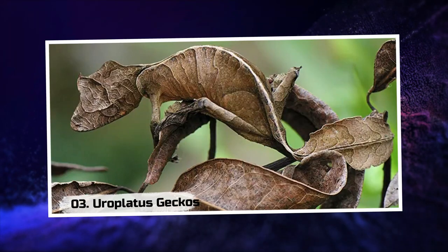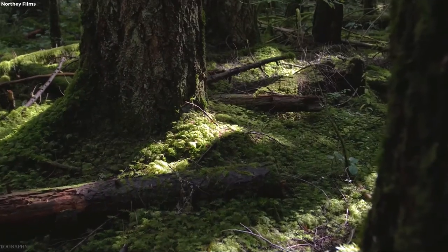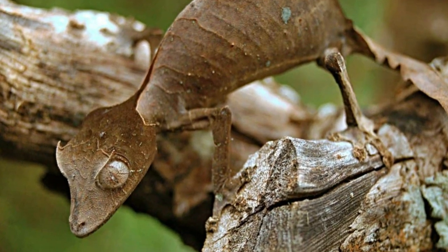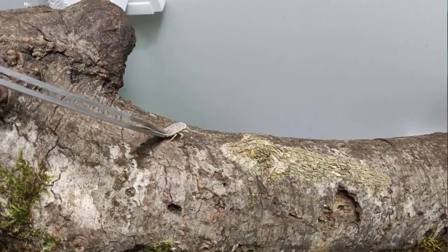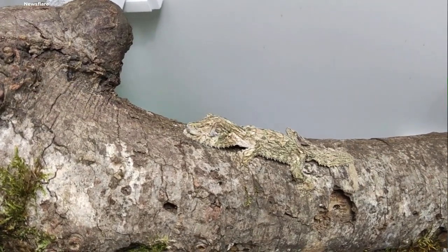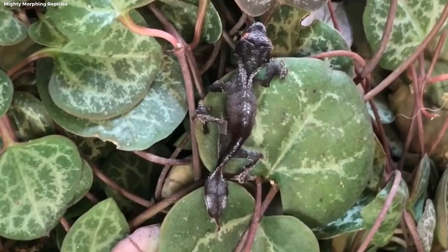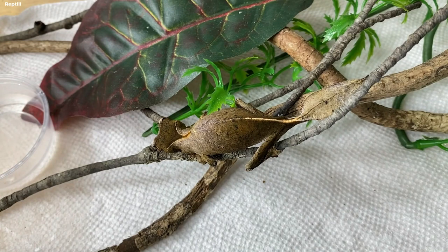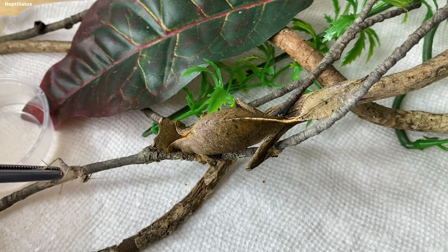3. Uroplatus Geckos. Deep in the forests of Madagascar, mysterious creatures known as Uroplatus Geckos await discovery. These master impersonators have evolved to resemble the texture and color of tree bark, transforming themselves into living extensions of their woody surroundings. Their camouflage is so impeccable that they can remain hidden even when inches away.